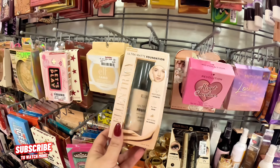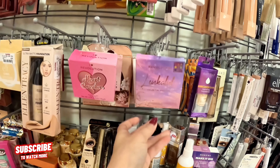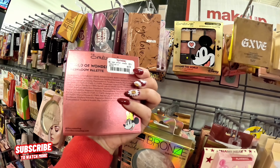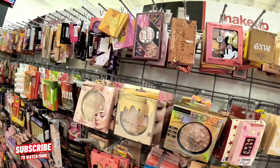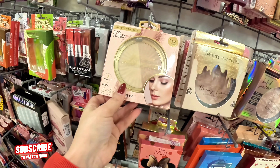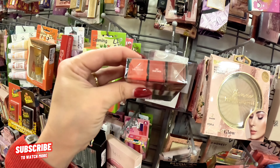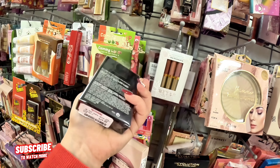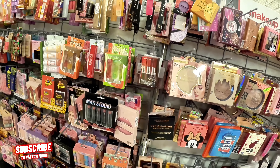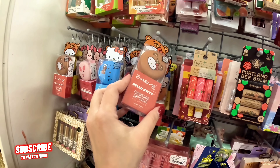Look at this Mickey Mouse one — $8.99, World of Wonder Eyeshadow Palette, super cute. Minnie Mouse Blush Duo for $5.99. $3.99 Highlighting Shimmer. Look at this MAC Trio — Lady Danger, Ruby Woo, and Chile — for $20. That's a good deal for those three. Little lip glosses for $3.99. Hello Kitty macaroon lip combo for $6.99. Burt's Bees for $3.99.